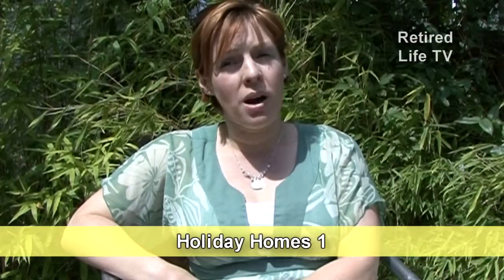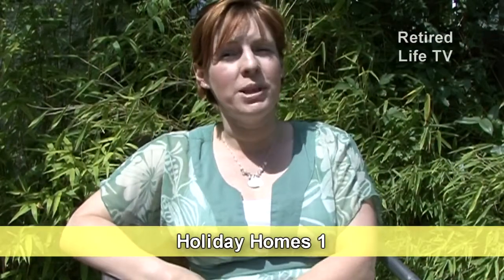For a growing proportion of the retired population, getting away from it all can mean getting a place of your own out in the countryside or by the sea. One popular way of achieving this is with a park or holiday home.